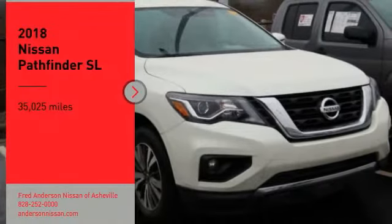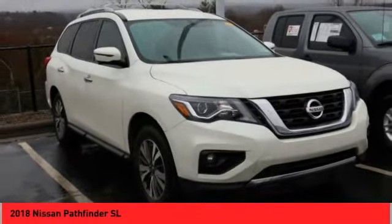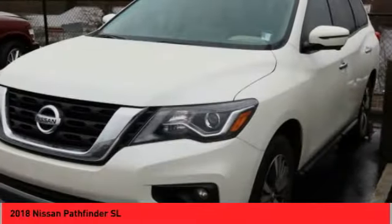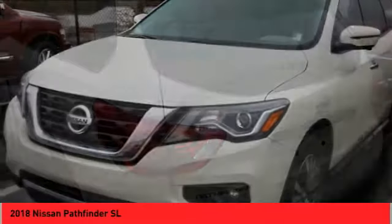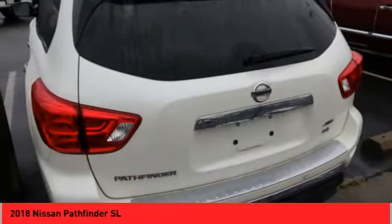Looking for the right vehicle? Check out the 2018 Pathfinder. The Pathfinder has a premium interior with three rows of seating for up to seven passengers, as well as versatile seating and cargo configurations. This SUV appeals to both truck lovers and car lovers.